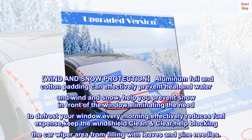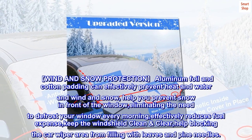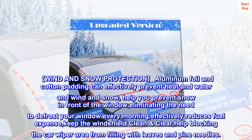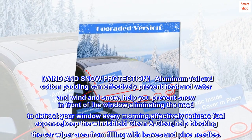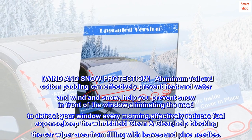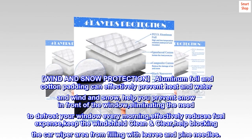The aluminum foil and cotton padding effectively prevent heat loss and block wind and snow, helping prevent snow buildup in front of the window. This eliminates the need to defrost every morning, effectively reduces fuel expense, keeps the windshield clean and clear, and blocks the wiper area from filling with leaves and pine needles.